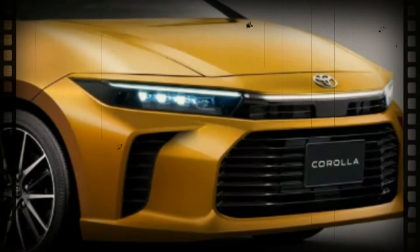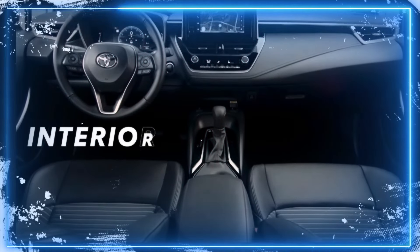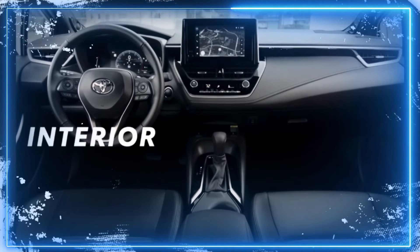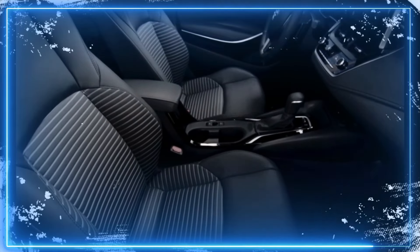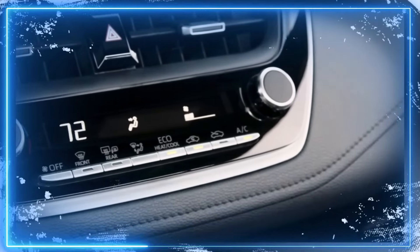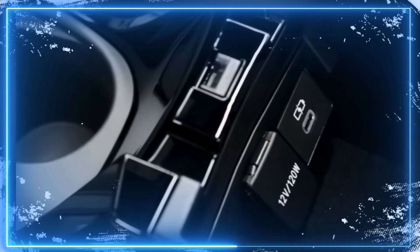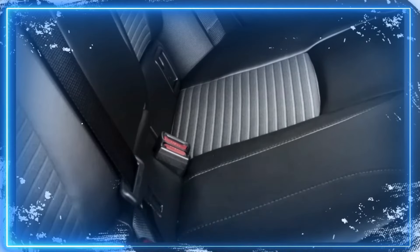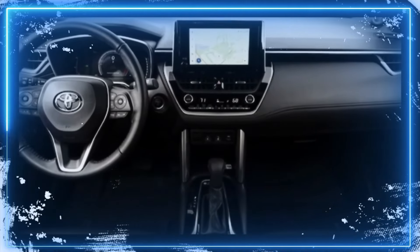Now let's move inside the 2025 Corolla. With a full redesign, you can expect an overhauled interior design. Although we haven't seen any sneak peeks of the cabin just yet, we're anticipating a simpler dashboard design, a reconfigured center console, a fresh instrument cluster, and more premium materials. If the Corolla grows in size, it could even offer more interior space than the current model — a win for both drivers and passengers.